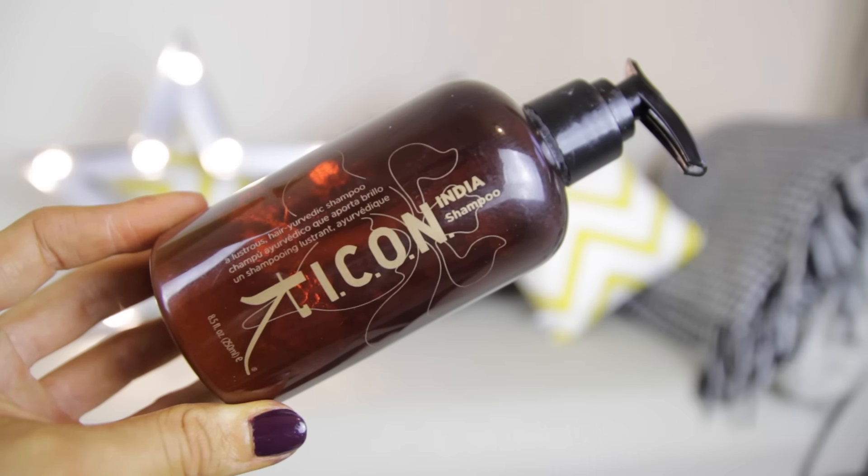For shampoo and conditioner, I've talked about this range a lot and I've run out again, which clearly shows I love it. This is by Icon and it's their India range — this is the shampoo, but I use the conditioner too and I'm obsessed with both. I have hair extensions and they're Indian hair, so this is absolutely perfect for them. It's been specifically designed and developed for extensions. It leaves my hair feeling so soft and beautiful. I honestly only have to wash it about once a week when I use this.